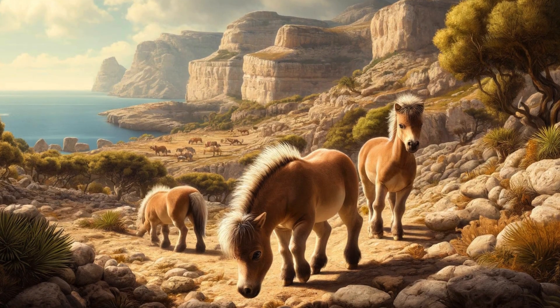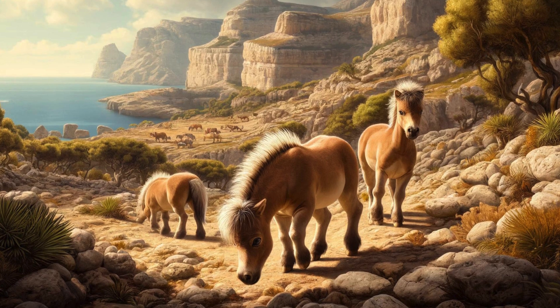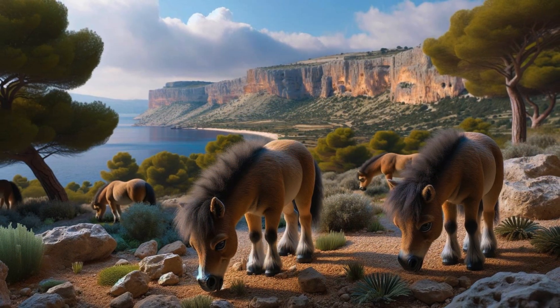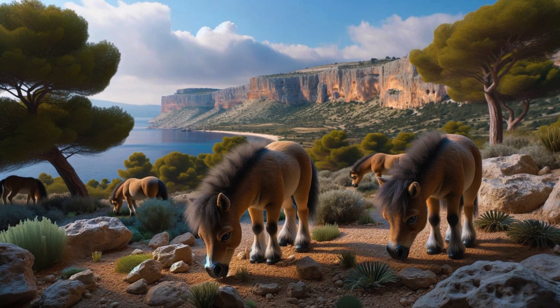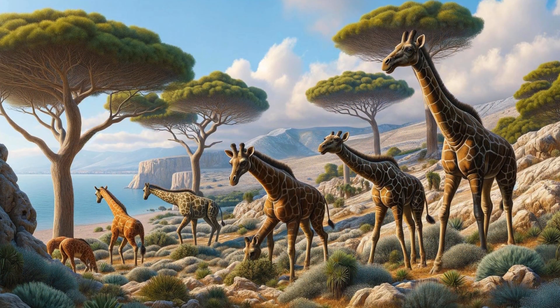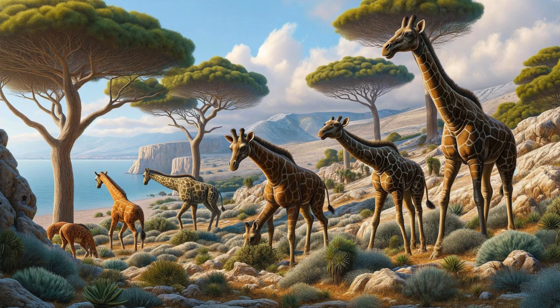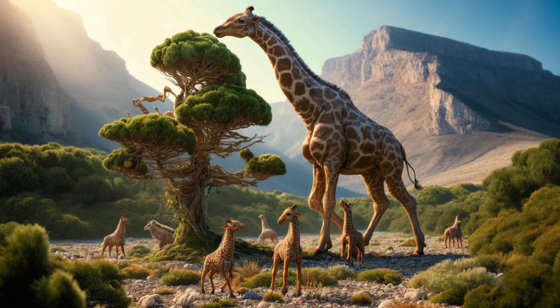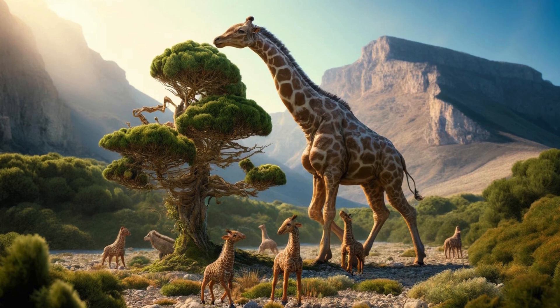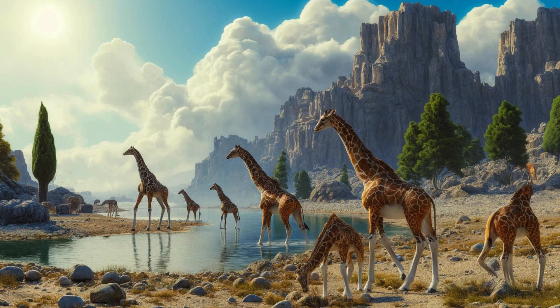The Balearic islands in the Mediterranean hosted dwarf horse species in prehistoric times. These horses were miniature versions of their mainland counterparts, not even half the size of a standard horse. These small sizes may have helped them adapt to the island's limited resources, as they could survive on less food and occupy less space. The island of Crete in ancient times hosted a type of dwarf giraffe known as Peleotragus microceros, with only a fraction of the size of modern giraffes. Crete's limited space and resources made sustaining large bodies challenging, while smaller-sized animals could survive on less nutrition.